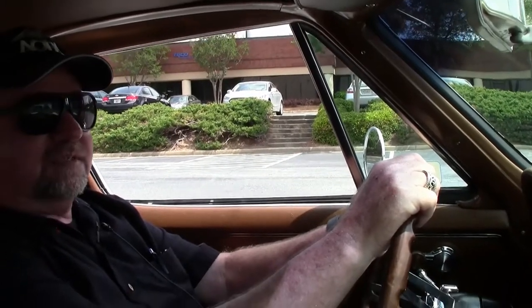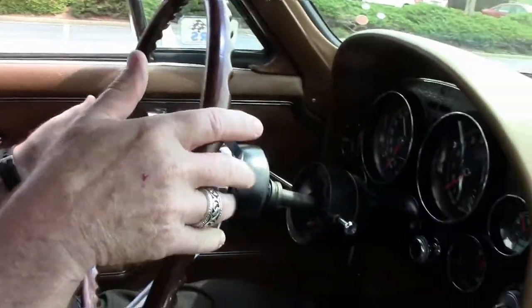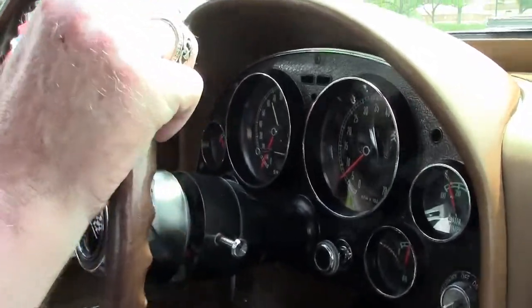Hey, this is Jan at Bayvet here with a little coupe 67. It's got a telescopic steering wheel. This is an NCRS top flight car in very nice condition.